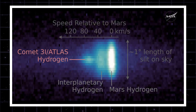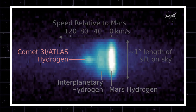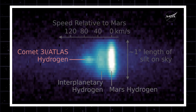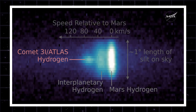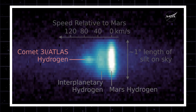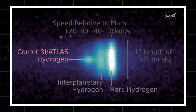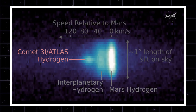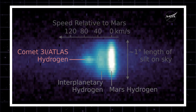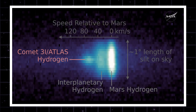MAVEN separated hydrogen sources by velocity — Mars, interplanetary hydrogen, and the comet itself. That tiny blob on the left is 3I Atlas moving at tens of kilometers per second relative to Mars. This confirms the comet's motion cleanly. No strange accelerations, no anomalies, just a fast visitor passing through.